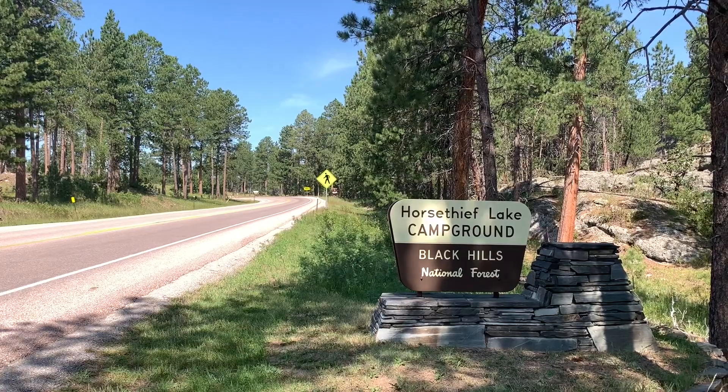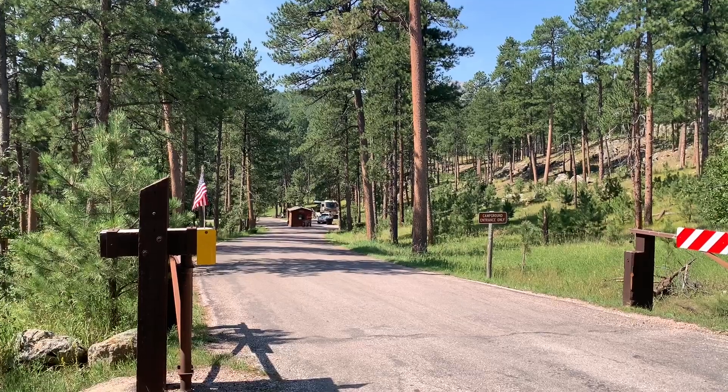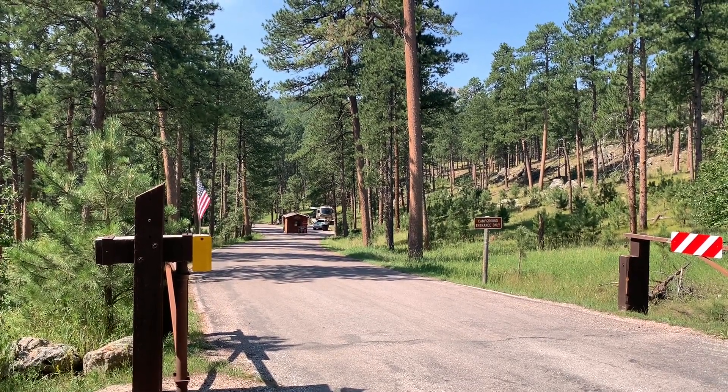We've arrived at Horse Thief Lake Campground in the Black Hills National Forest. Let's go check it out. Horse Thief Lake Campground is one of the most popular campgrounds in the Black Hills National Forest, located just a few miles from Mount Rushmore National Park.